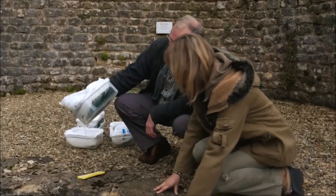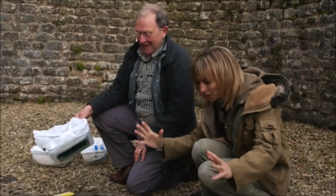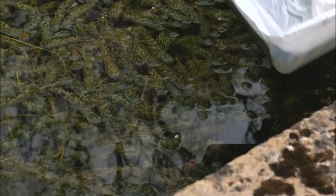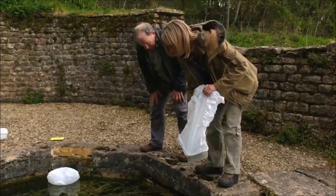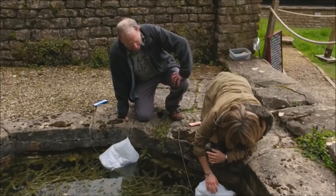The most newts I've ever caught in one of these is 88. 88?! That would be fantastic to see. The box fills with water and sinks to the bottom of the pond where the newts are most likely to stumble into it. We place several around the edge of this small pond to maximise our chances.